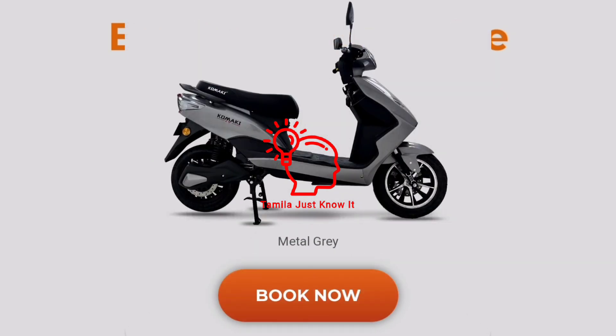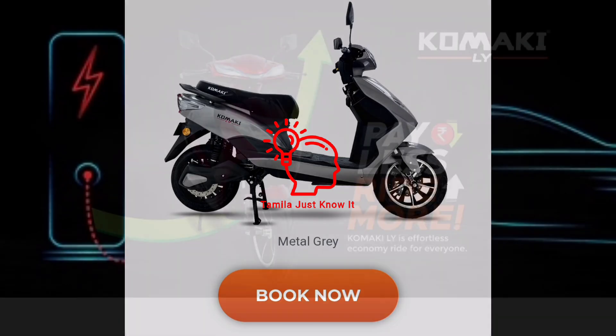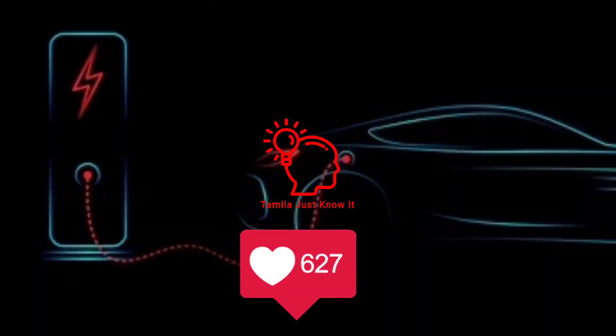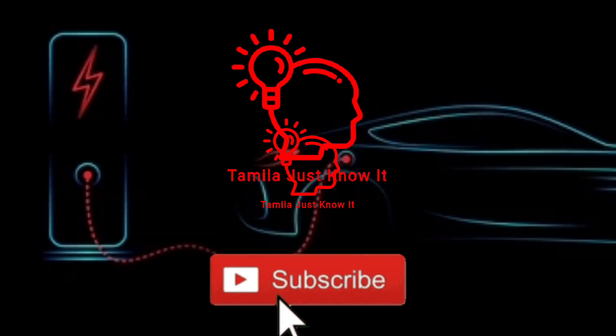If you want to book this vehicle, you can find the booking link in the description, or search on Google. There are many vehicles and models available to choose from. If you like this video, please like it and follow us on the channel. I will meet you with another useful video.